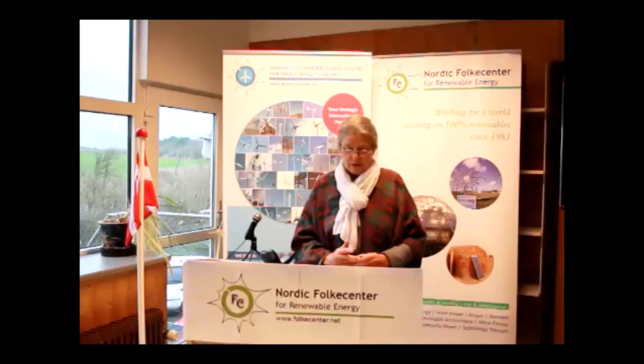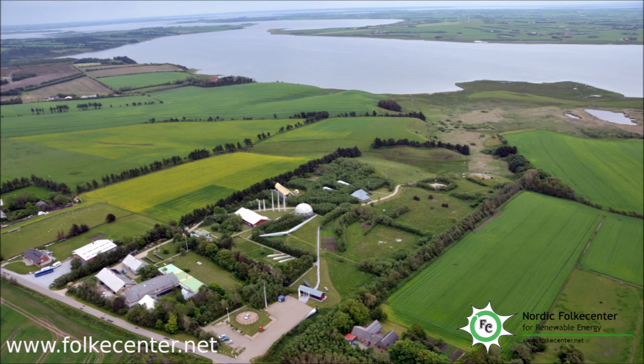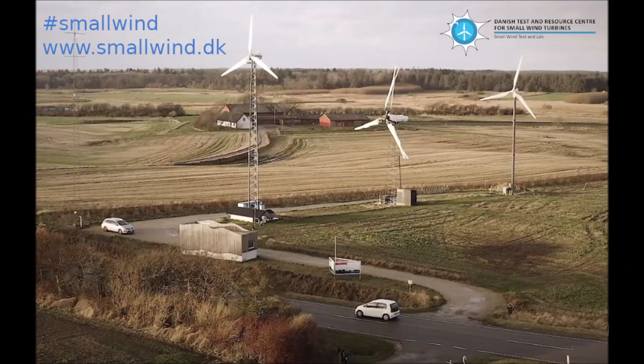Thank you, and I will now hand over the floor to Morten Victor-Petersen.